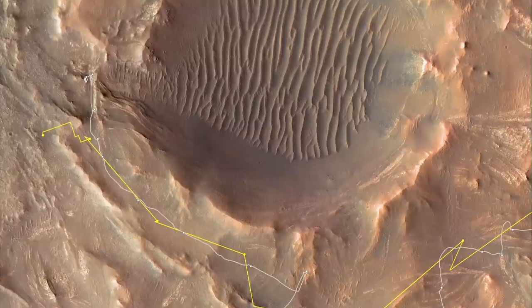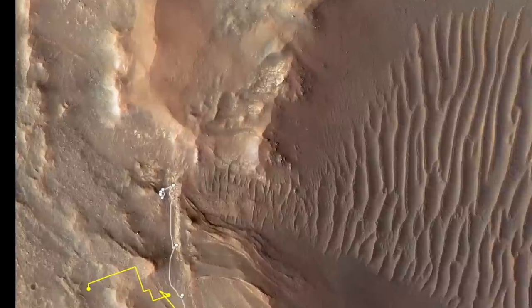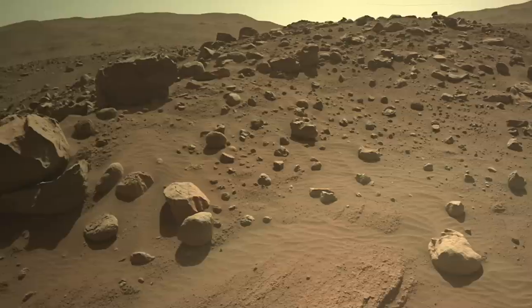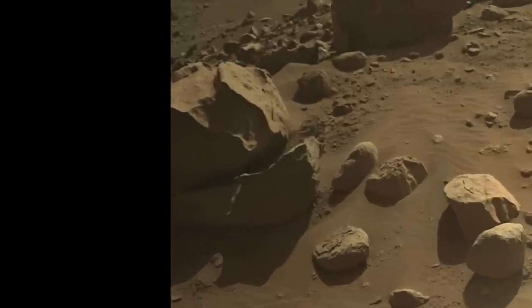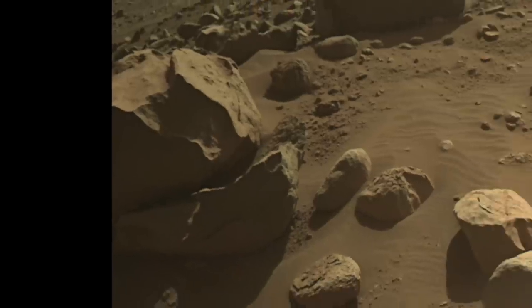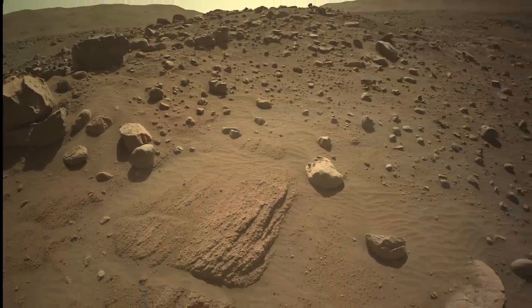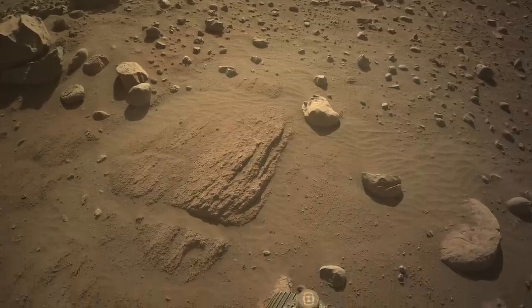After scoping out the interior of Belva Crater, Perseverance turned back toward a nearby ridge covered in cobbles and boulders, some of which can best be described as freaky. Here's Mars Guy for scale, checking out a boulder that looks a bit like an animal skull. Some combination of its lithology and erosional history led to these shapes. Most of these rocks probably arrived after being transported by what likely was a meandering river with occasional raging floods. See episode 110.